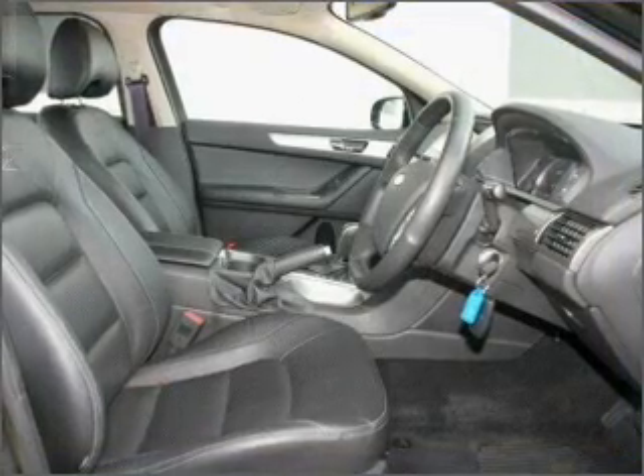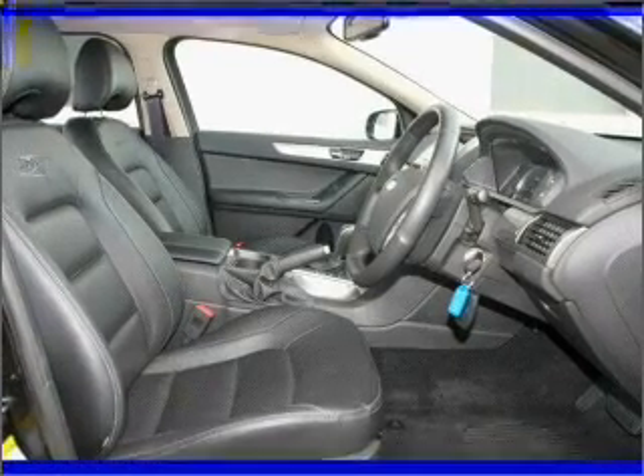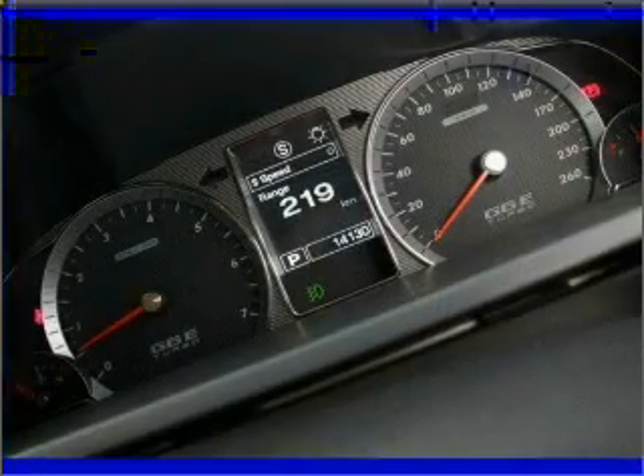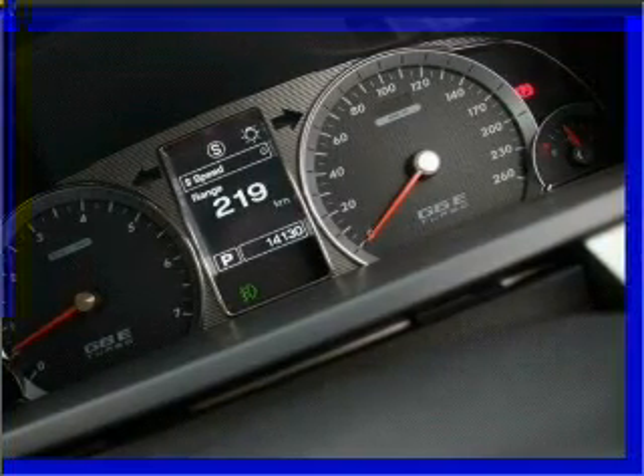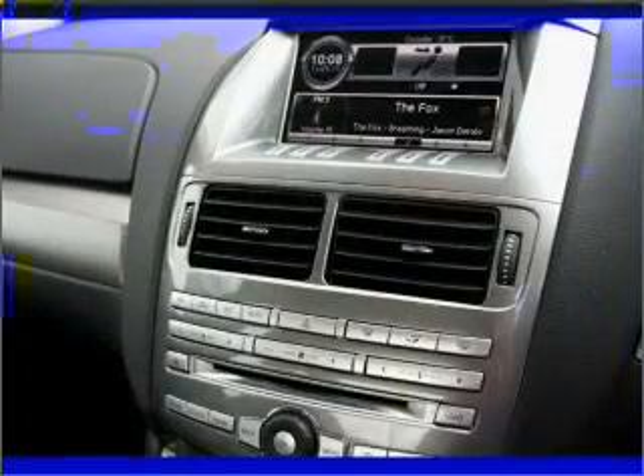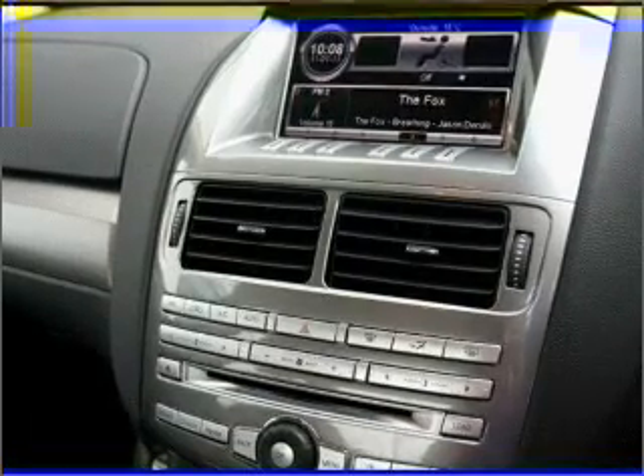Ride in style with the included premium wheels. Treat yourself to a premium sound system. This car has separate passenger temperature controls. Memory settings are just one of the many features.